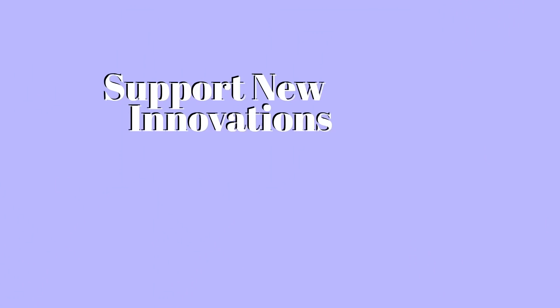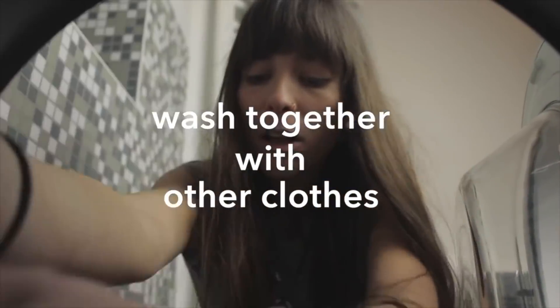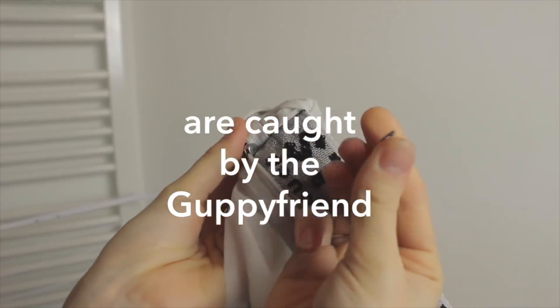If we could get more legislation and funding to put better filters into these systems, we would have a lot less of this pollution. Finally, there are solutions involving innovation and new products, such as Guppyfriend. If you haven't heard of it, it is a bag that you can wash your synthetic materials in — it will trap the fibers so you can remove them before they make their way into our waterways.